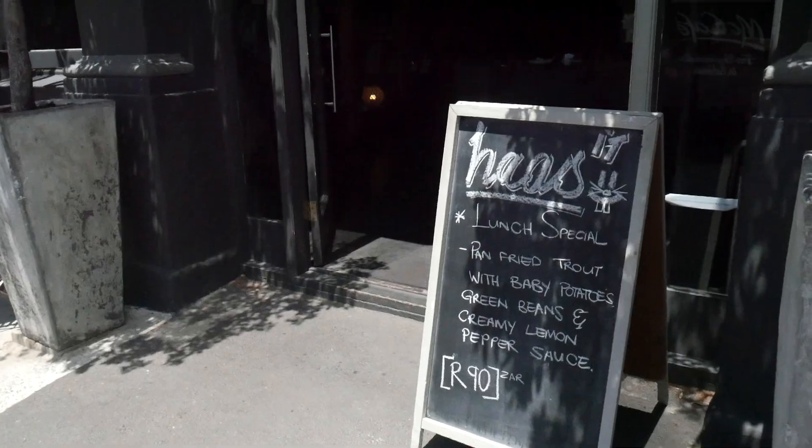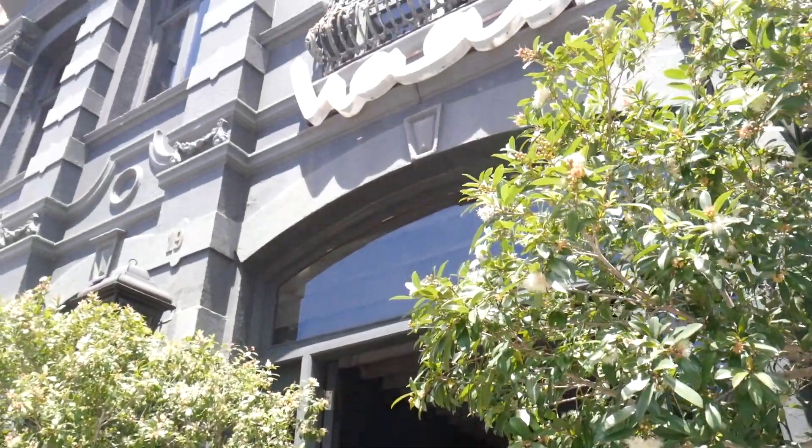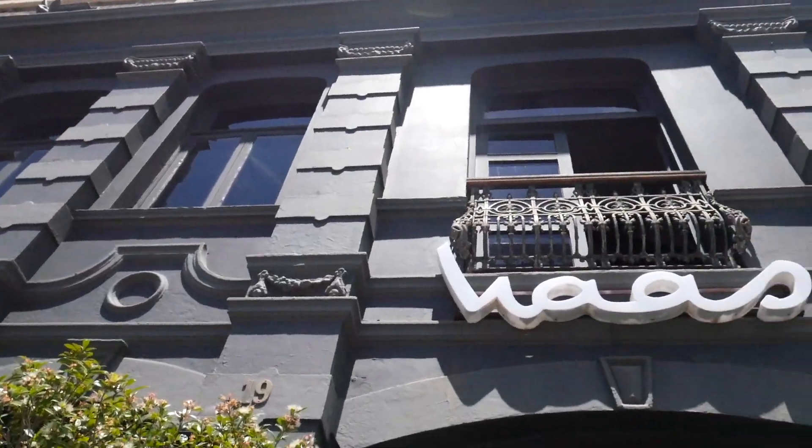Next we're heading to another really interestingly decorated coffee shop — this one is Haas Coffee, and it has my favorite entrance. The building is just super cool, so intricate and detailed. Haas is described as a great coffee shop for coffee, art, and collectibles. One really great thing about this place: it doubles as a gallery where you can actually purchase really beautiful, amazing art.